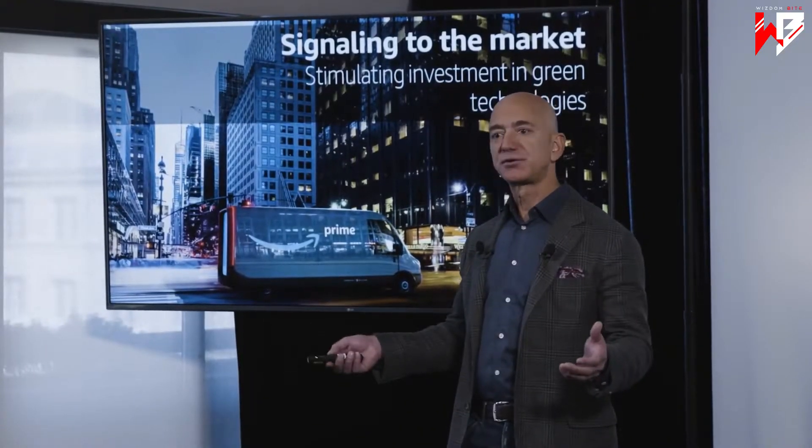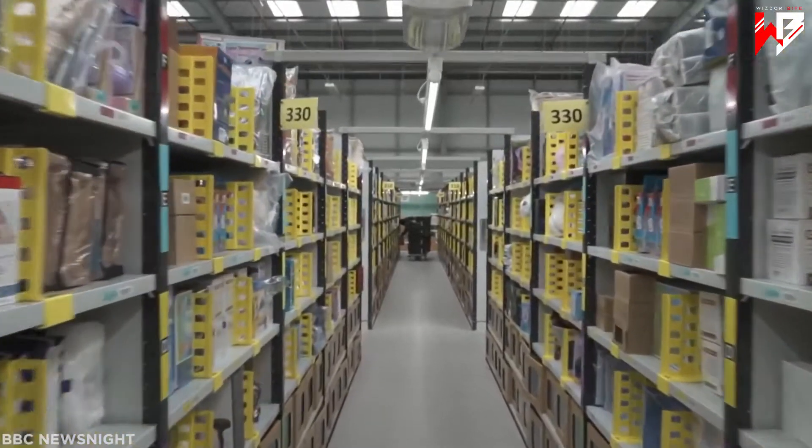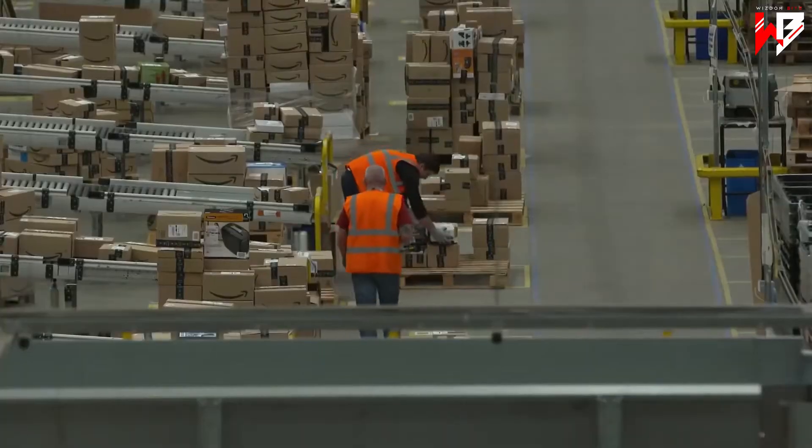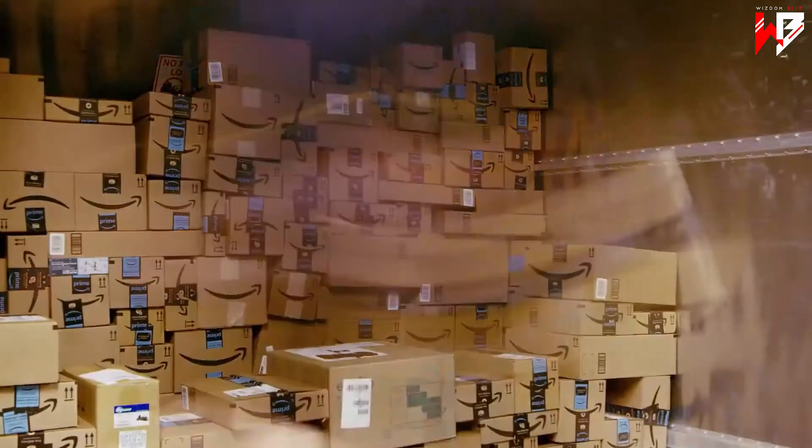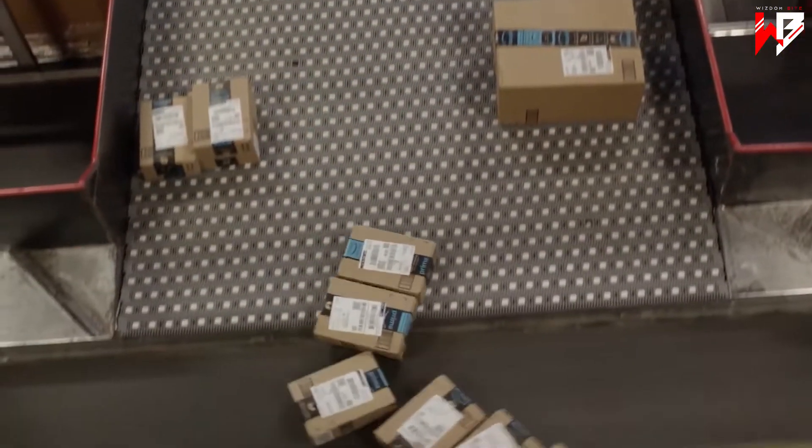Thanks largely to its lightning-fast delivery times, the astonishing feat of ferrying hundreds of millions of items — from guitar strings to saucepans to car parts — directly to your door inside 24 hours, is nothing short of a modern logistical miracle.